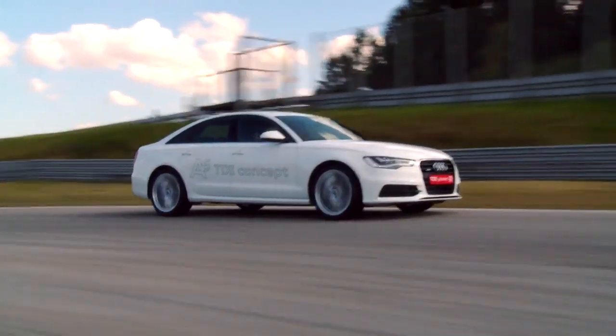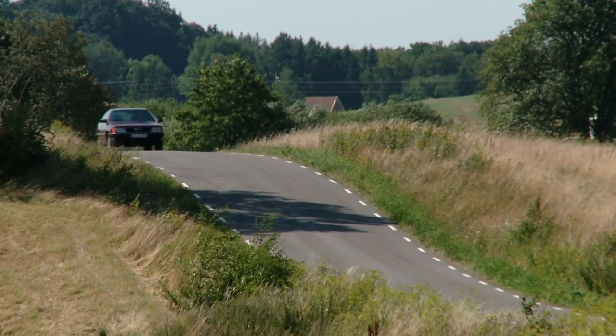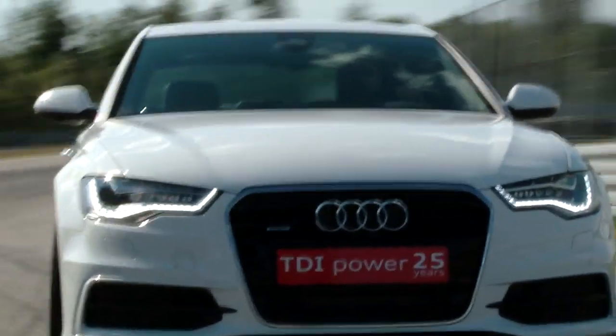Driving a car with that new turbo system is a lot of fun. The car accelerates a lot better, it's a lot more agile, and it has a great sound — pretty fun. The road to produce this TDI clean diesel has been a long one, but the technological progress produced is impressive.